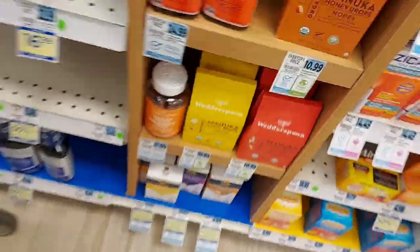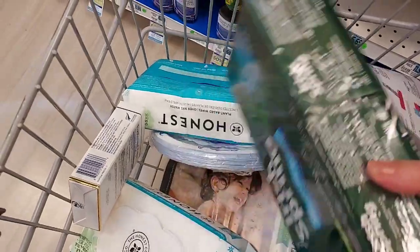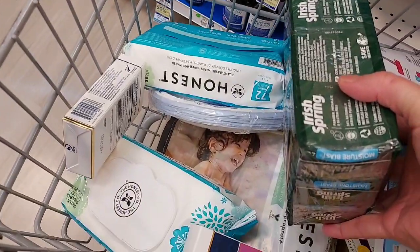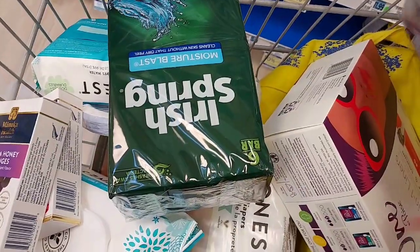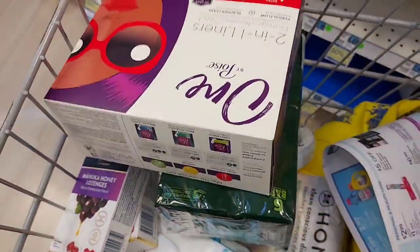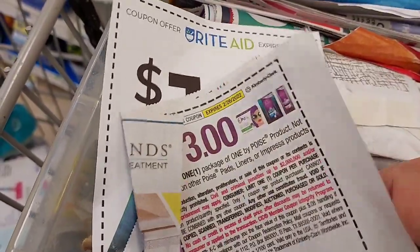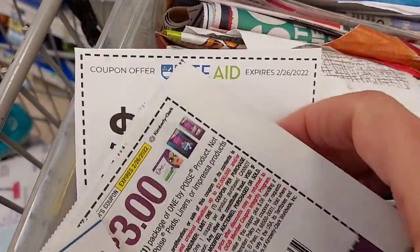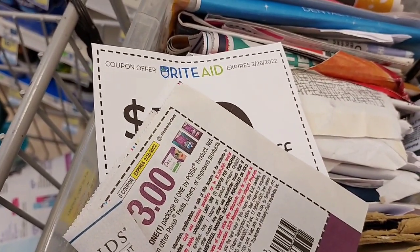I've got about $51, a little bit over $50 here. I've got the Irish Spring, two baby wipes, the diapers, two lozenges, the two Poise, the paper plates, and the black pepper. That equals about $50.40. The coupons I'm going to be using are my $3 Poise — two of those — my $1 Irish Spring, and my $10 off $50. Let's go check out and hope everything works out really good.